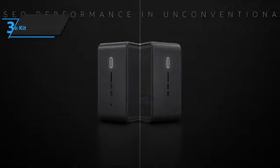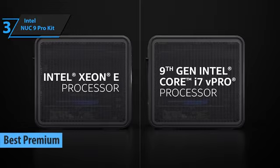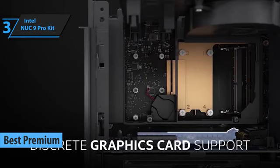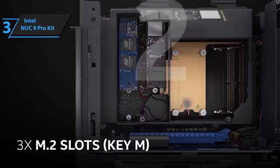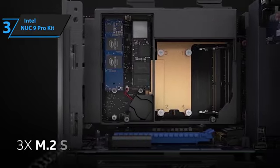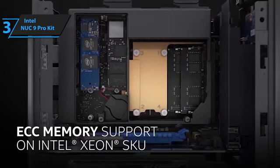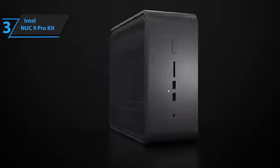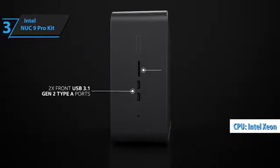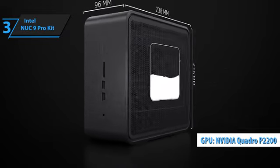Looking for a mini PC that offers top-of-the-line performance? Look no further than the Intel NUC9 Pro kit, the best premium mini PC available in 2023. This mini PC packs a punch by combining performance, power, and space for memory and expansion cards all in one tiny package. The Intel NUC9 Pro offers something unique to the world of small systems, with a powerful workstation tucked into one of the smallest desktop designs available. With a discrete graphics card inside, the Intel NUC9 Pro stands out from other mini PCs, with Intel Xeon processing, NVIDIA Quadro P2200 graphics, and plenty of space for memory and expansion cards.